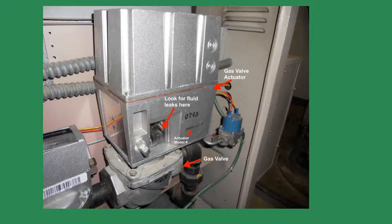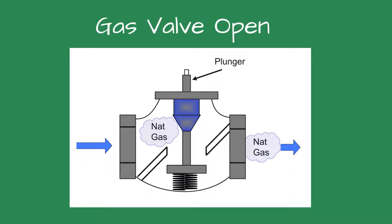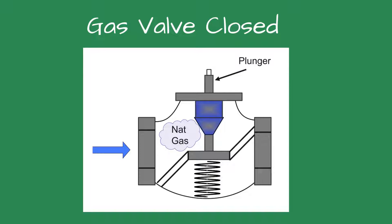The actuators can be expensive to replace, but considering the safety of yourself and your building, it is well worth it. The gas valve actuator is mounted on a safety shutoff gas valve. Attached to the plunger of the gas valve, the actuator pushes the plunger down on a call for heat and allows gas to flow to the burner. When the call for heat ends, the actuator lifts the plunger, shutting off gas to the boiler.